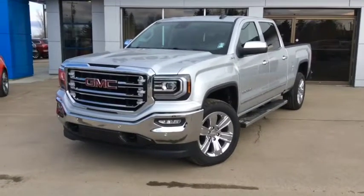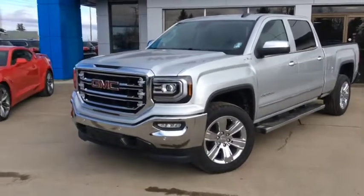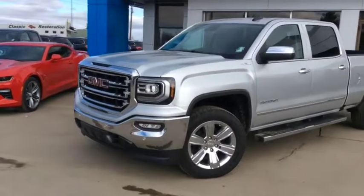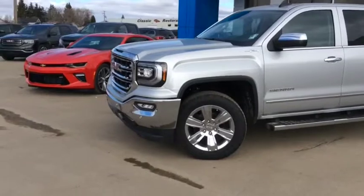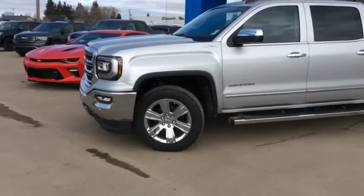Welcome back to Westlock Motors. This is stock number 17T163, a 2017 GMC Sierra Crew Cab 1500, finished in a Quick Silver Metallic.